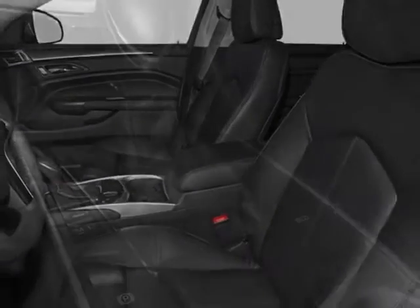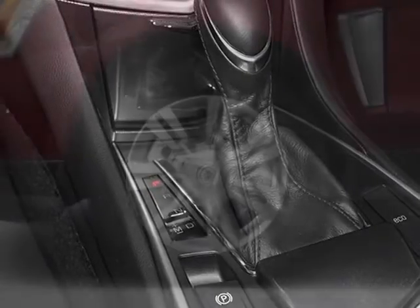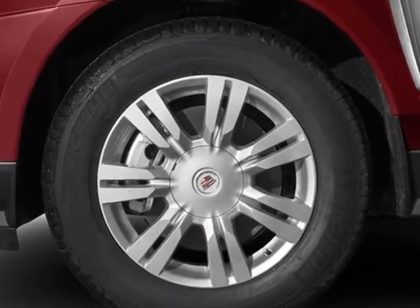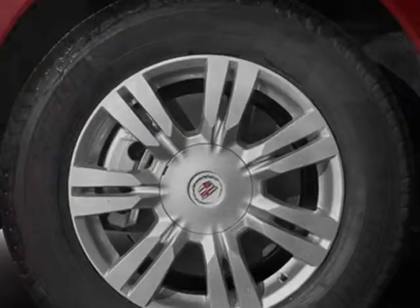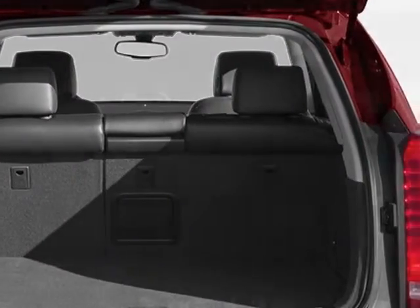shale with brownstone accents, leather seating surfaces, emissions and federal requirements compliance, platinum ice tricoat, engine: 3.6 DOHC VVT, transmission: 6-speed automatic.